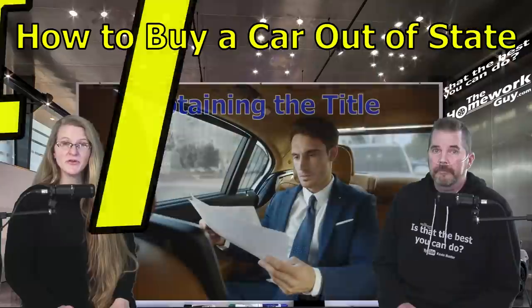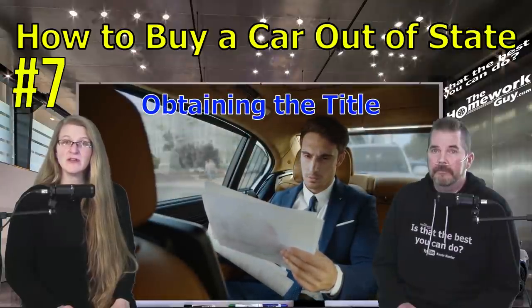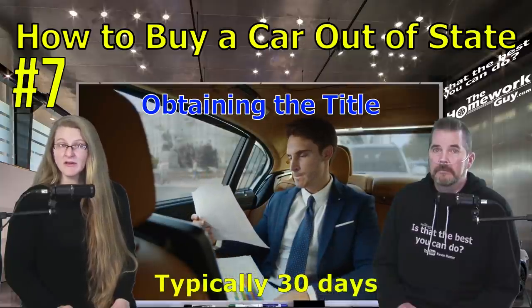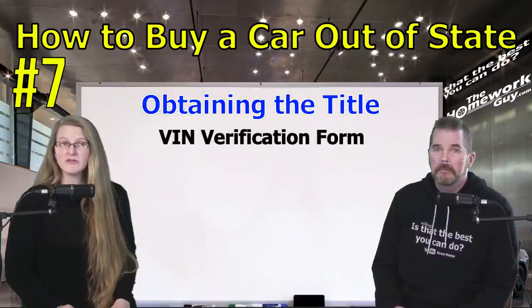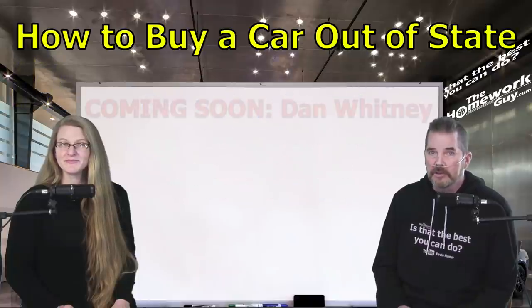Number seven: obtaining the title. Find out what the time limit is for registering the out-of-state car in your state — in most cases the timeline is 30 days before you risk paying late fees. Sometimes the out-of-state dealer will help you complete the out-of-state registration paperwork. You may also be required to complete a VIN verification form to help your home state ensure the car isn't stolen property. If the vehicle has a salvage or non-standard title, check in your own state before finalizing the purchase, as title costs and timelines vary by state.